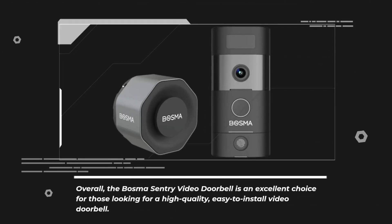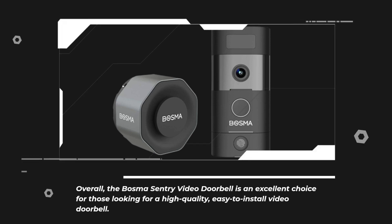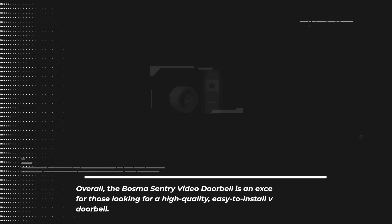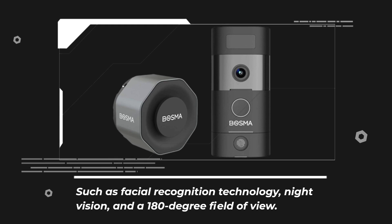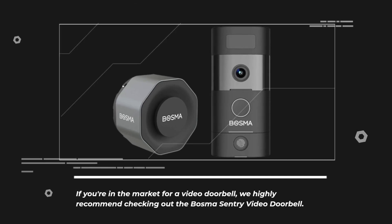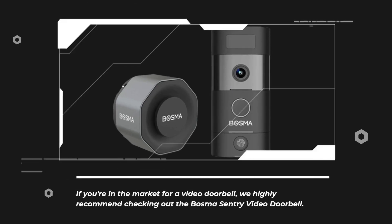Overall, the Bosma Sentry Video Doorbell is an excellent choice for those looking for a high-quality, easy-to-install video doorbell. It's packed with features that make it stand out from the competition, such as facial recognition technology, night vision, and a 180-degree field of view. If you're in the market for a video doorbell, we highly recommend checking out the Bosma Sentry Video Doorbell.